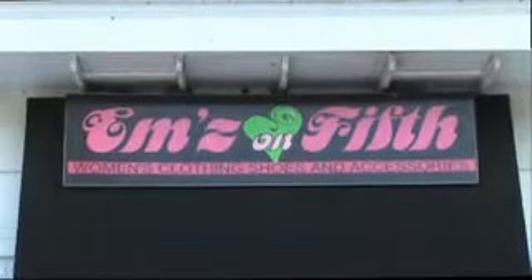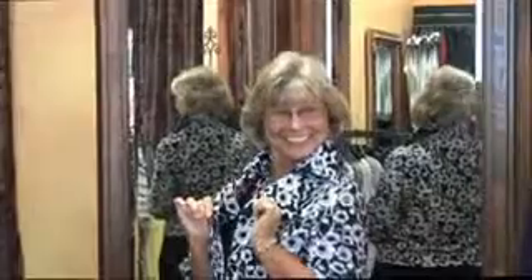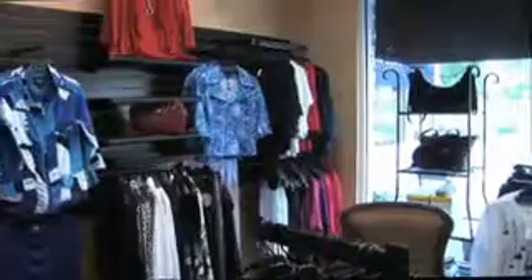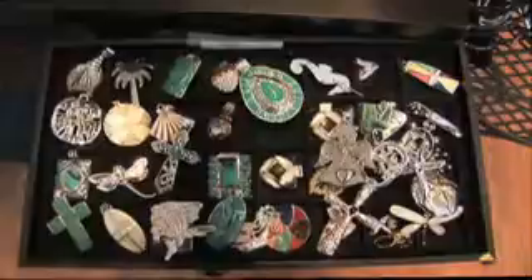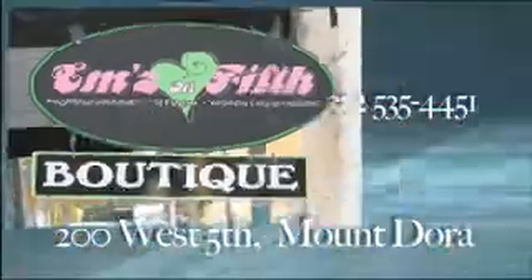Looking for something uniquely different to wear? Something that your daughter might want to wear, but designed with you in mind? Clothes that make you feel sophisticated and sensual, but with the comfort only imagined until now. M's on 5th, a local boutique, will help you stand out in the crowd. It's a girl's dream come true — bling, purses and belts, one better than the next. It's time to get your signature summer pieces and gather your wish lists for Mother's Day or any day. Located at 200 West 5th Avenue in Mount Dora.